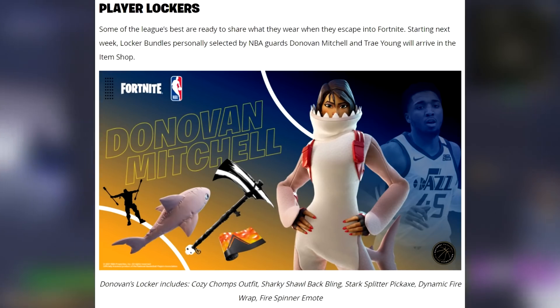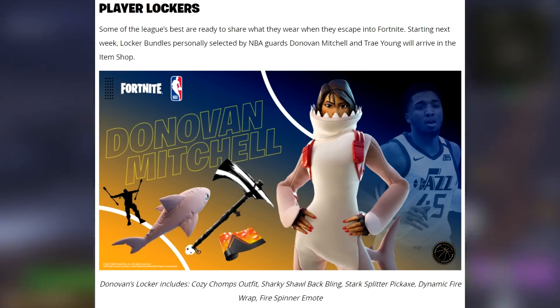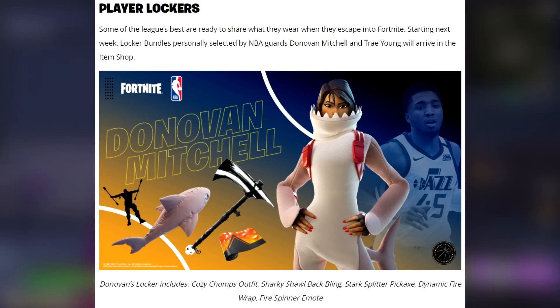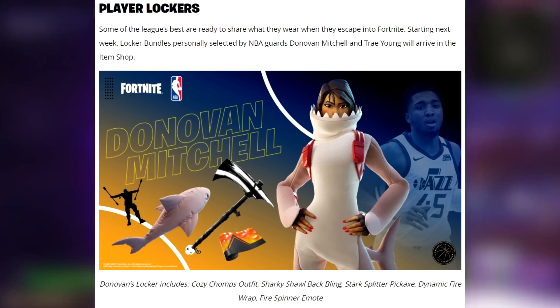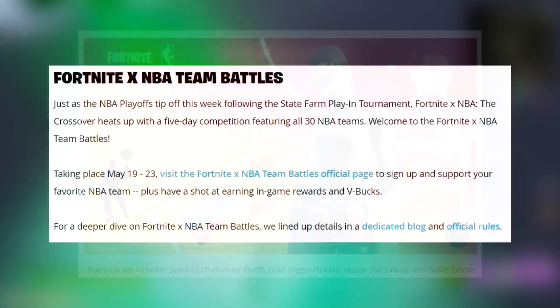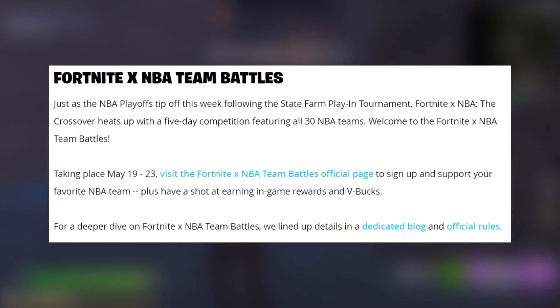Some of the league's best are ready to share what they wear when they escape into Fortnite. Starting next week, locker bundles personally selected by NBA guards Donovan Mitchell and Trae Young will arrive in the item shop. Donovan's locker includes the Cozy Chomps outfit, Sharky Shawl back bling, Stark Splitter pickaxe, Dynamic Fire wrap, and Fire Spinner emote. Trae Young's locker includes the Scarlet Commander outfit, Gold Digger pickaxe, Happy Stars wrap, and Baller emote.